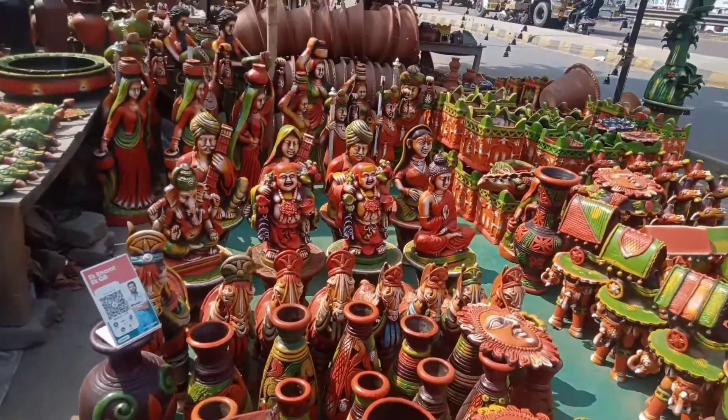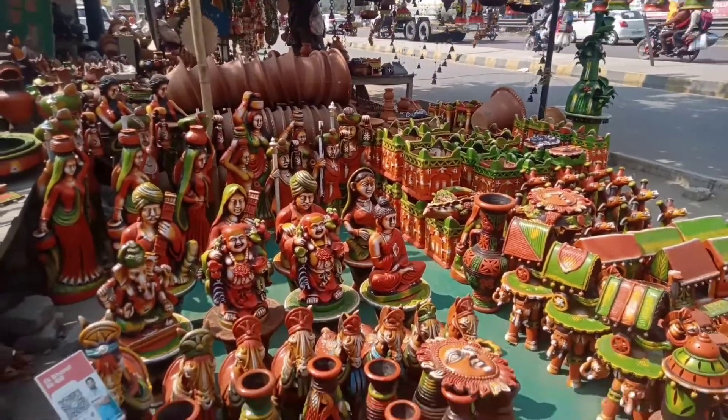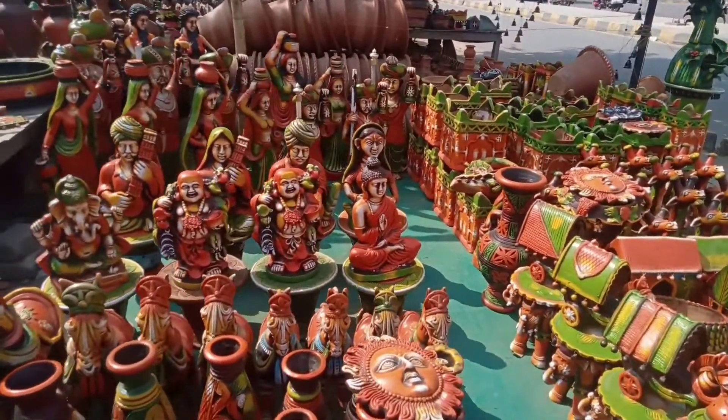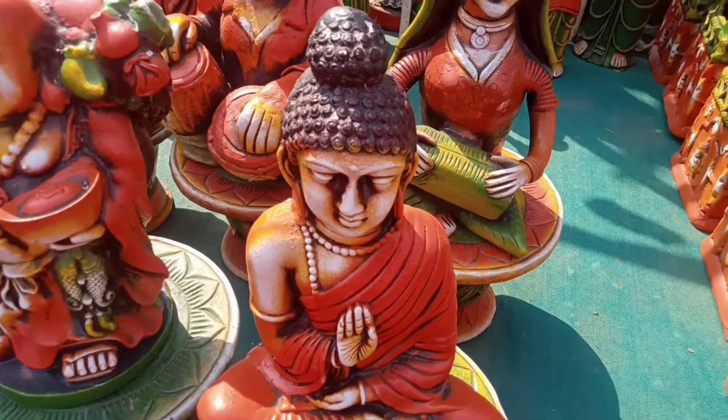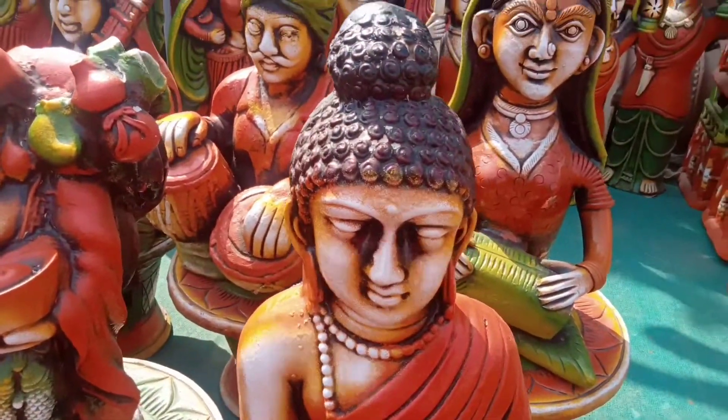Hi friends, welcome back to my channel, Lakhna with Divya. How are you guys? I hope you are very good. After a while I am coming with a new video, and I am bringing some new ideas in front of you.